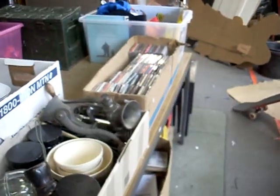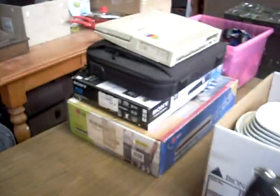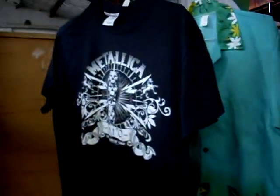Boxes of stuff and CDs. A lot of electronics. Car blokey gear. Metallica shirts. Hawaiian shirts. Star Wars gear. Pretty China. Golf clubs.